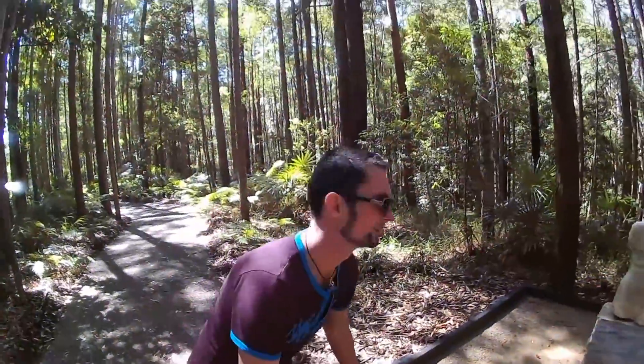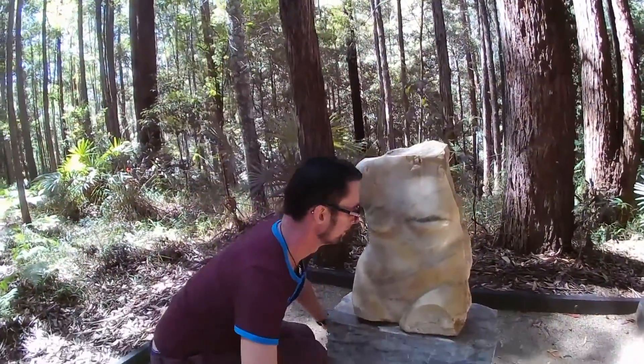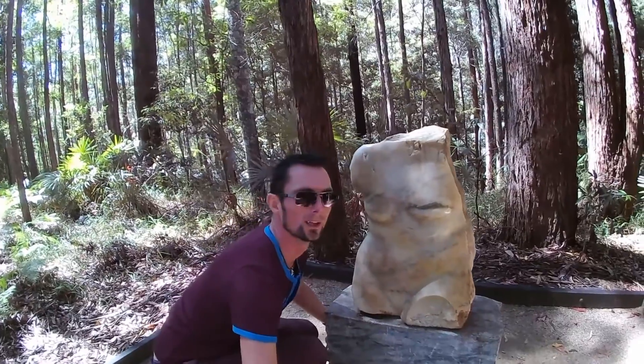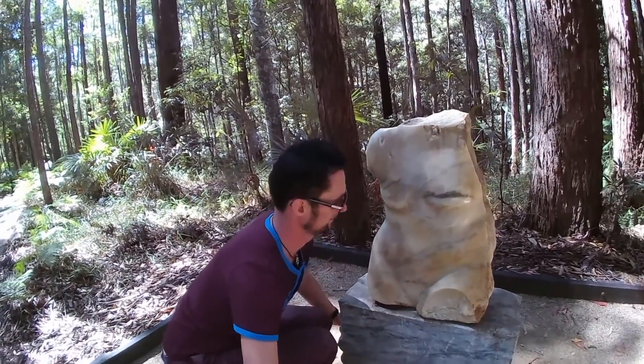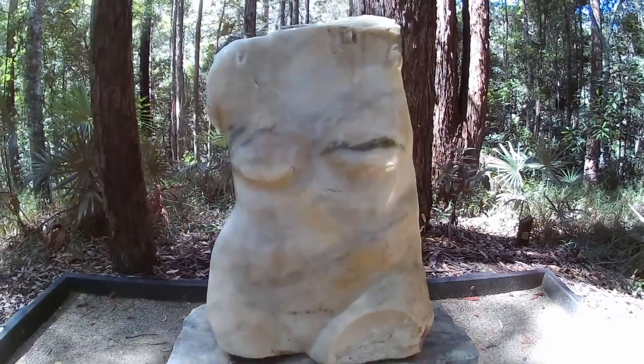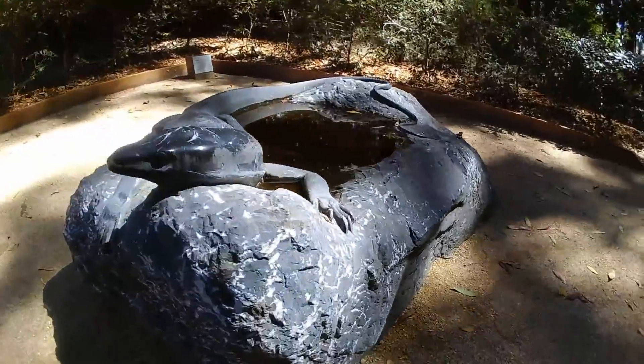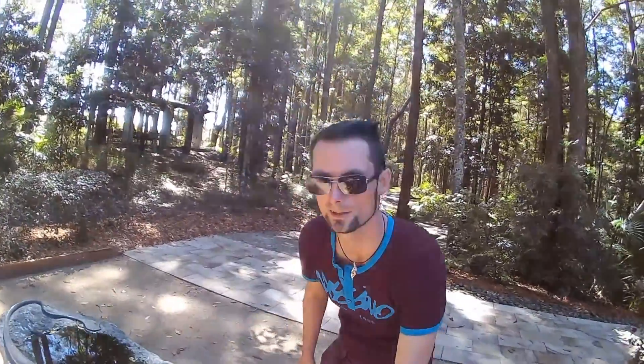Oh, I think I got one. Let's go in — maybe be quiet and have a look. Oh wow, what do you think? A piece of marble. All right, I think I've got a special species now.